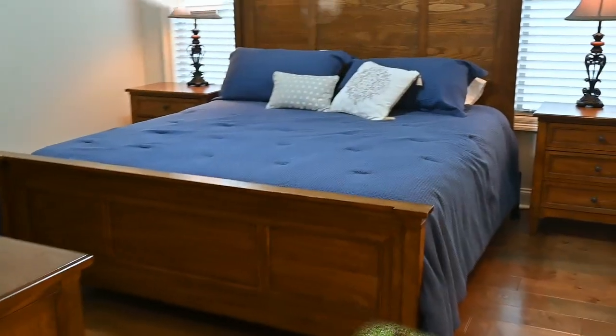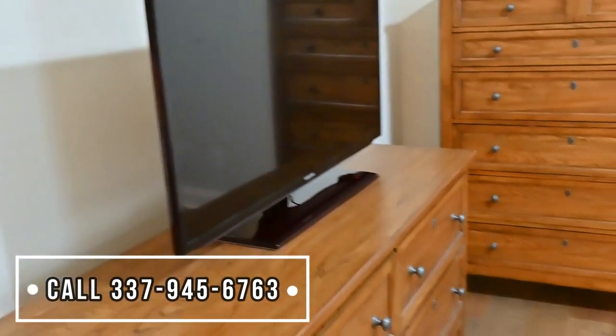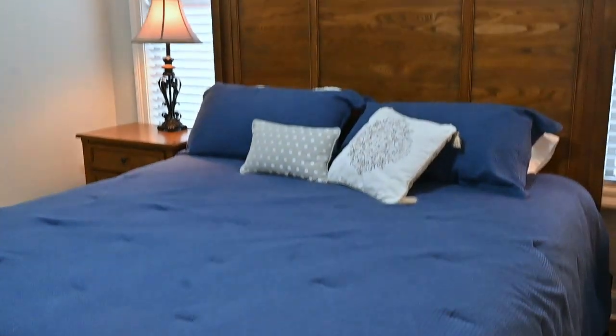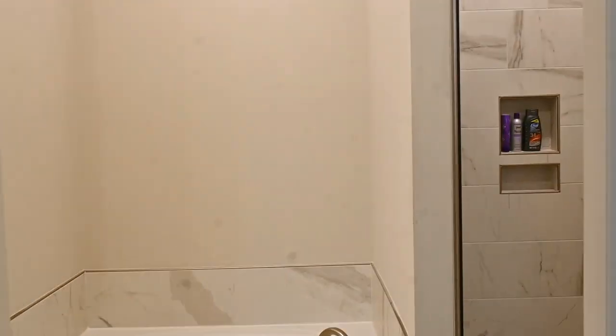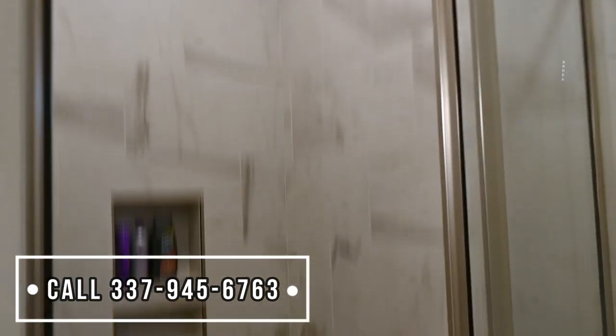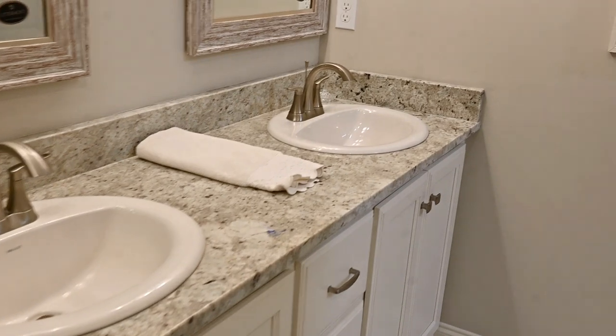We're entering the master bedroom. Walking into the master bathroom, which comes with a garden tub, separate walk-in shower, double vanity, and a walk-in closet.